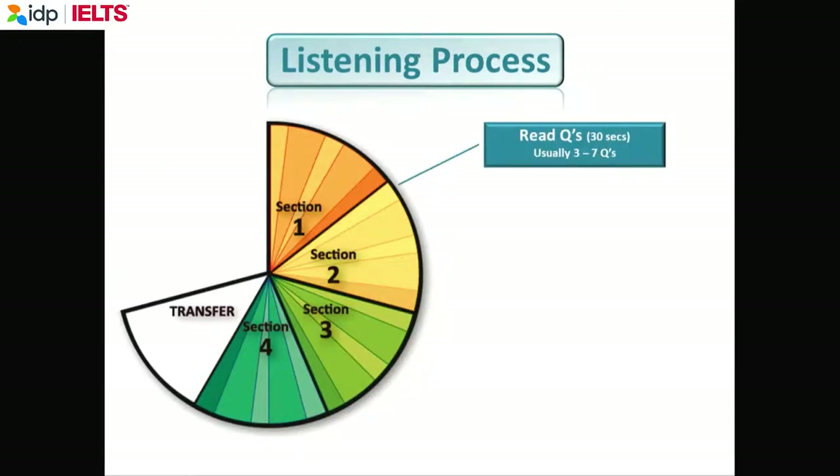If you're doing the paper version, like this morning, you get 10 minutes to transfer your answers to the answer sheet. If you're doing the computer version, of course, you put your answers straight into the computer, so you don't get 10 minutes.